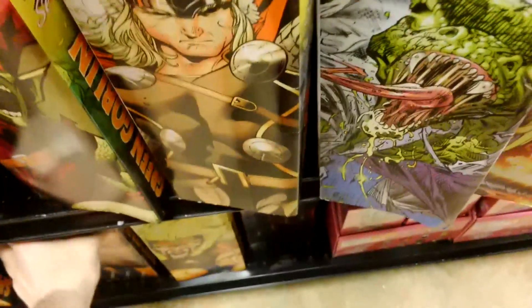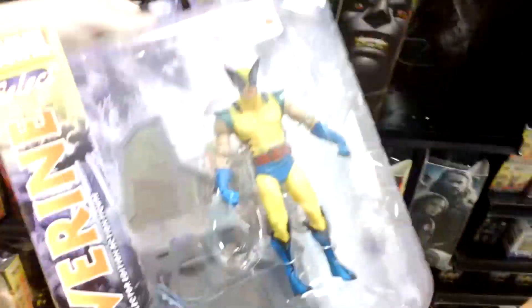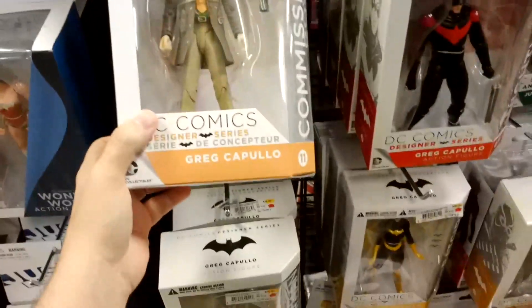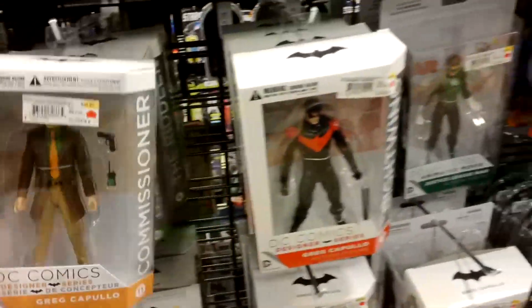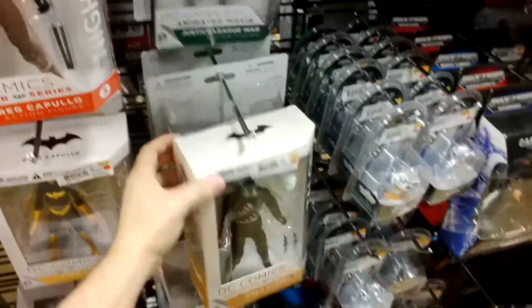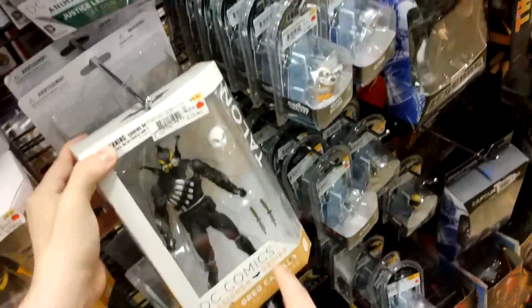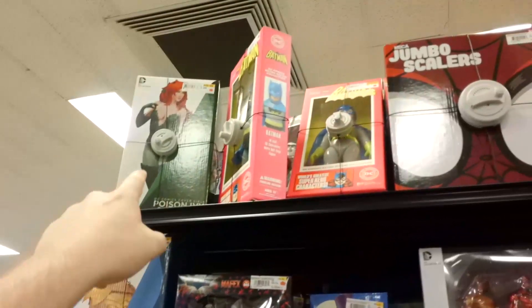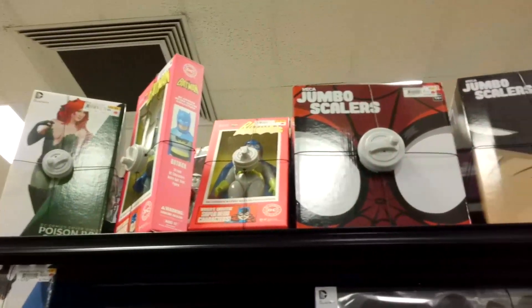I love the artwork on the side of this. Look at that, man, that's beautiful. Pretty awesome - this is what I needed to do: get the Greg Capullo set. What are these - they made the movie ones? Got to get talent - the talent comes with a mask. It's pigment bus, Wonder Woman, there's the Poison Ivy. Jumbo scalers.